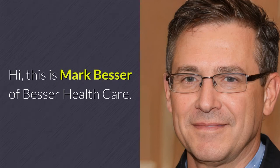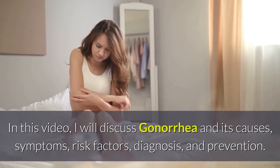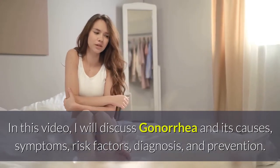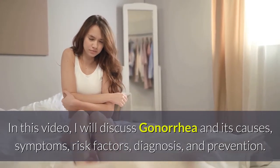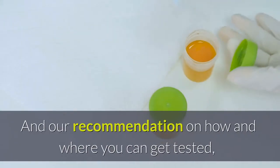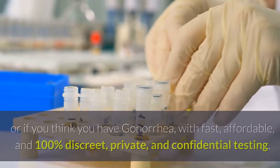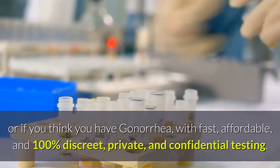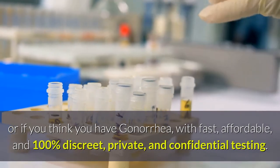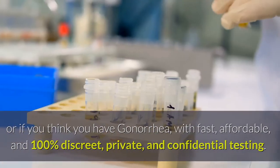Hi, this is Mark Besser of Besser Healthcare. In this video, I will discuss gonorrhea and its causes, symptoms, risk factors, diagnosis, and prevention. And our recommendation on how and where you can get tested, either you want to know for sure if you are gonorrhea-free, or if you think you have gonorrhea, with fast, affordable, and 100% discreet, private, and confidential testing.